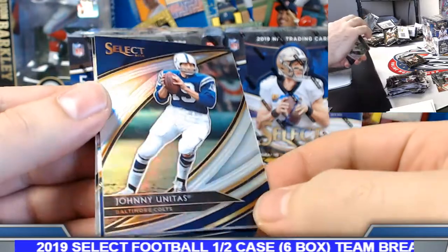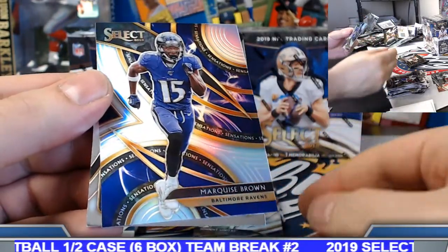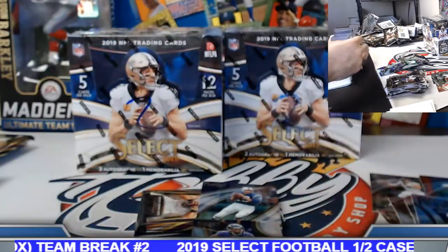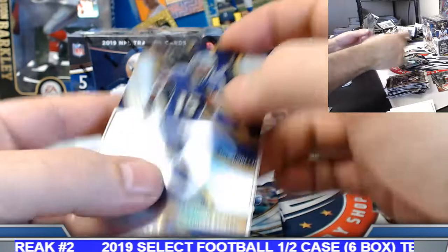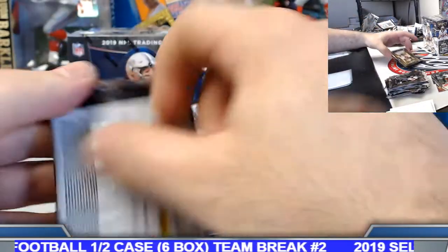Johnny Unitas field level silver, Indianapolis Colts. Marquise Brown sensations silver rookie insert. Last pack of box number three — gets us to the halfway point. Certainly congrats to those that have hit, let's see if we can get you on the board if we haven't.